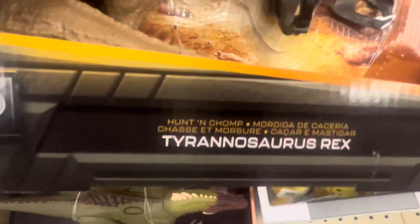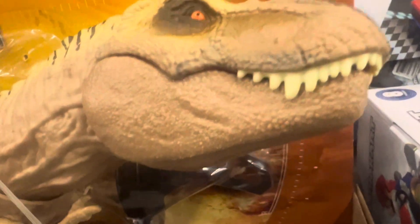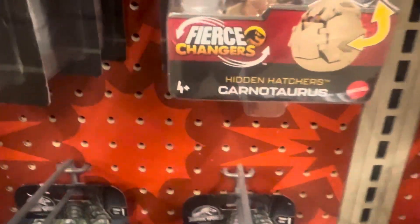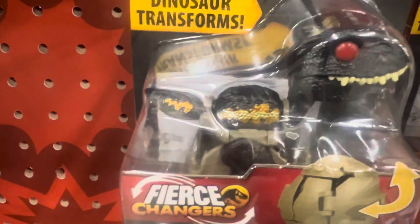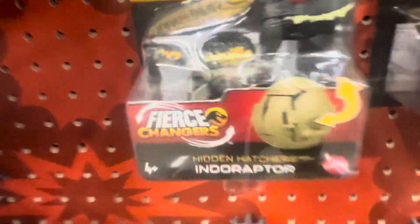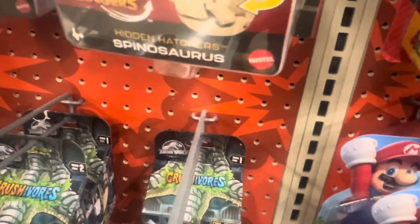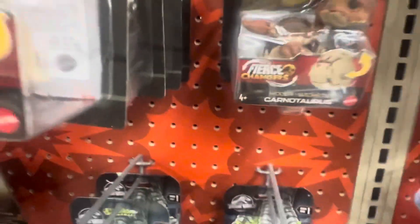They still have this store here — the Hunt and Chomp T-Rex of course. They also have these Hidden Hatchers here — there's a Spinosaurus, a Carnotaurus, and an Indoraptor. These are $6.98 here. So we've got these three here: Spinosaurus, Indoraptor right here, and of course the Carnotaurus. These are $6.98.